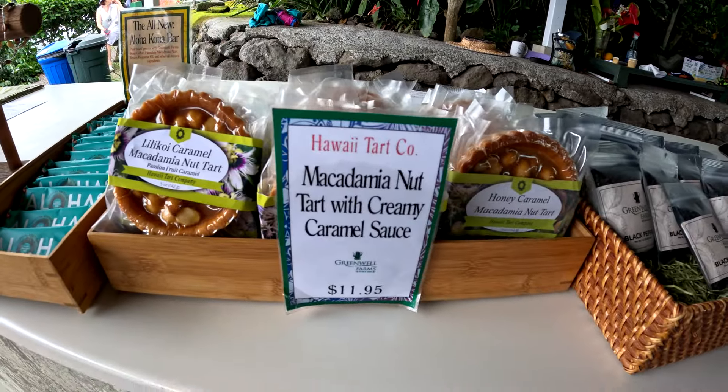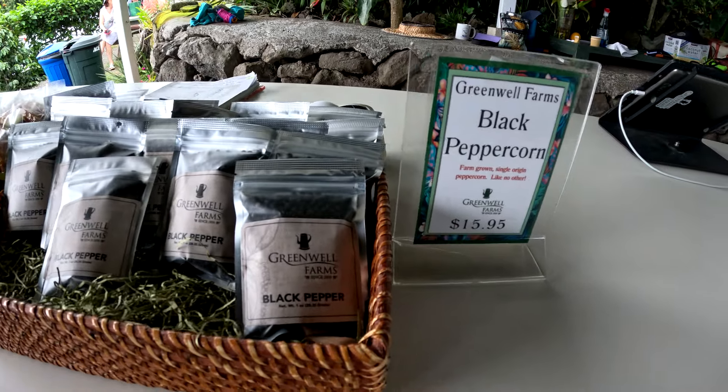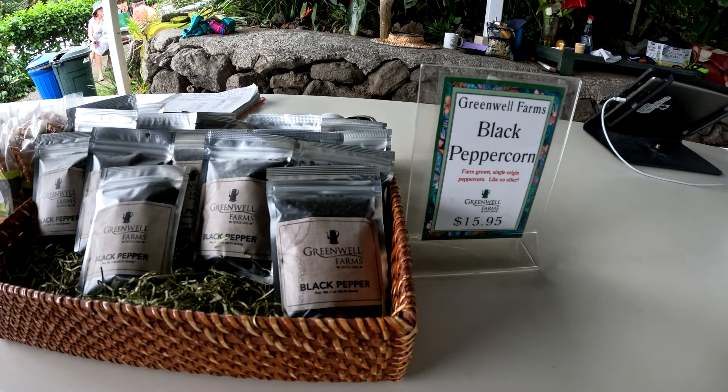Chocolates and mac nut tart, and also black peppercorns from Greenwell Farms.